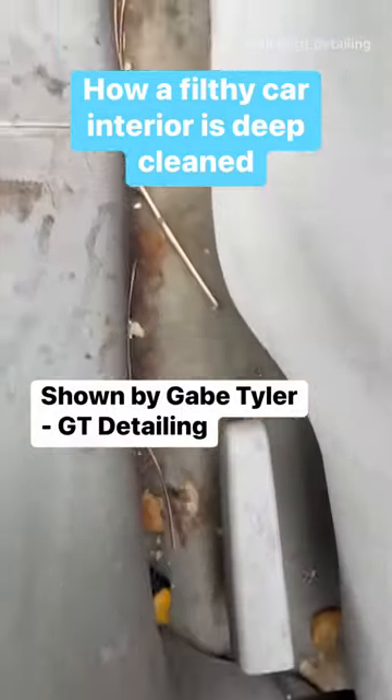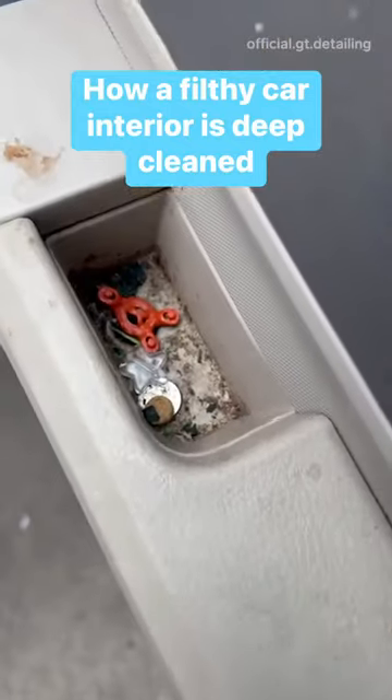This Ford Escape came to GT Detailing covered in stains, trash, and debris.